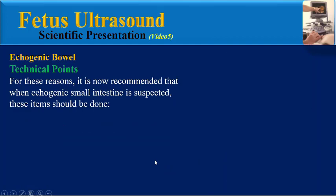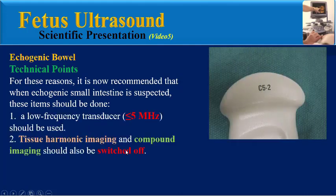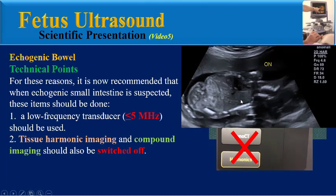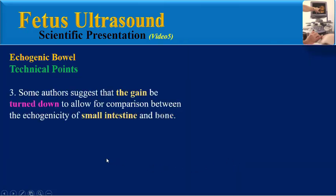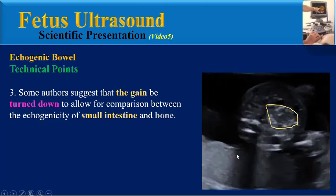For these reasons, it is now recommended that when echogenic small intestine is suspected, these technical points should be followed. First, a low-frequency transducer should be used. Second, tissue harmonic imaging and compound imaging should be switched off. This image was taken from a 19-week fetus with tissue harmonic imaging on, and the small intestine appears echogenic compared to the liver. When harmonic imaging is turned off, the echogenicity of bowel becomes equal to the liver. Third, some authors suggest turning down the gain to allow comparison between the echogenicity of small intestine and bone.